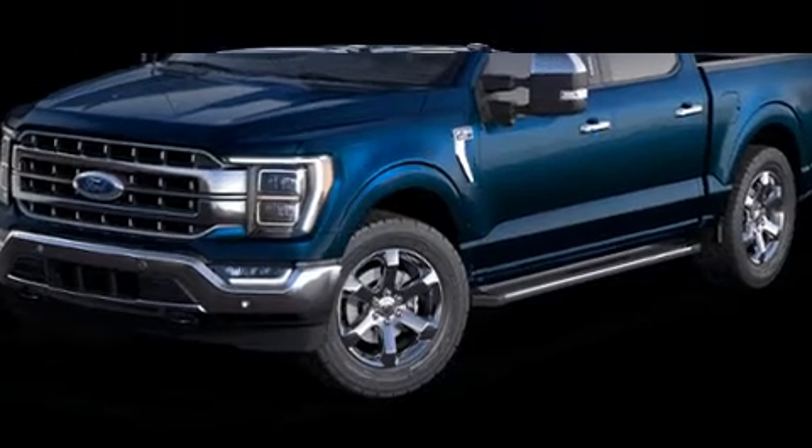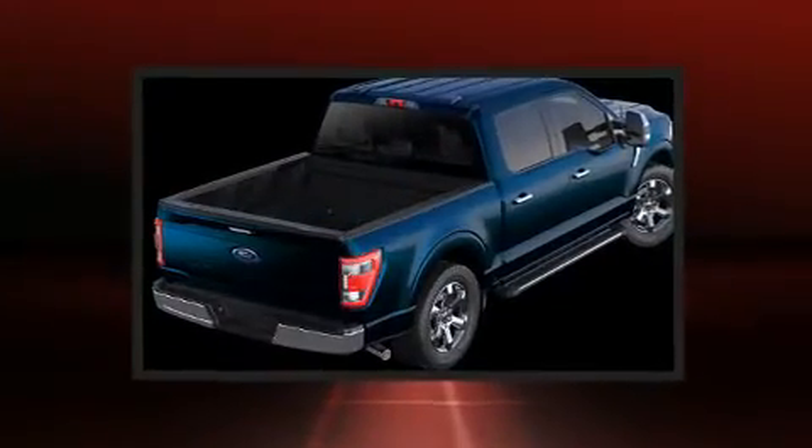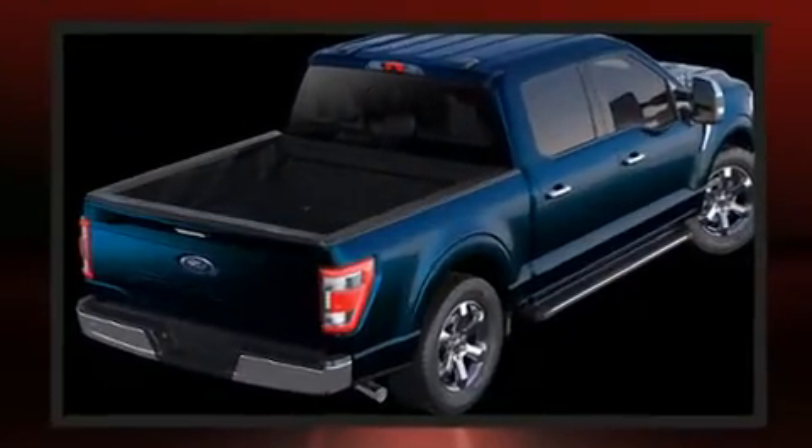Outstanding design defines the 2021 Ford F-150. This four-door, five-passenger truck provides a satisfying ride for all passengers.